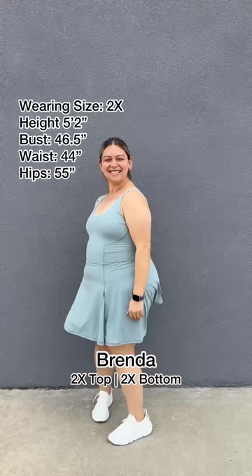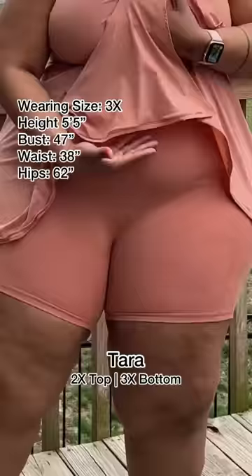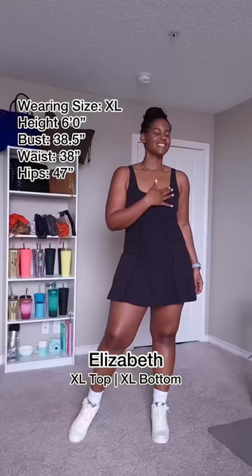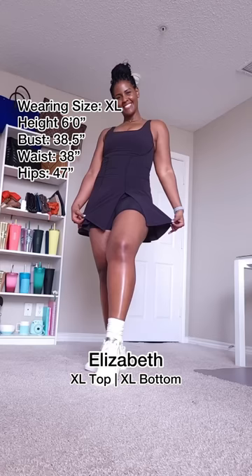Pockets — functional. Removable padding, so you really get to customize how you wanna feel. There are built-in shorts — look at that coverage. We got a cute scoop neck because we're all about fashion meets function. Also, these have no front rise seam, so they're anti-camel toe, because we do not have time for that around here.